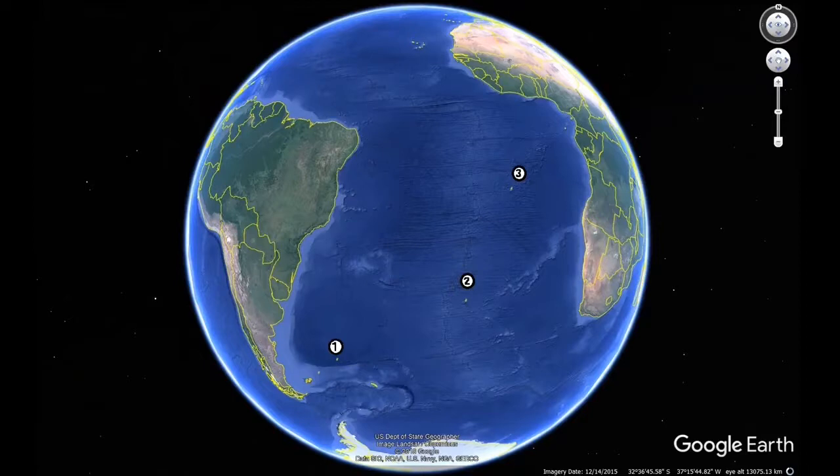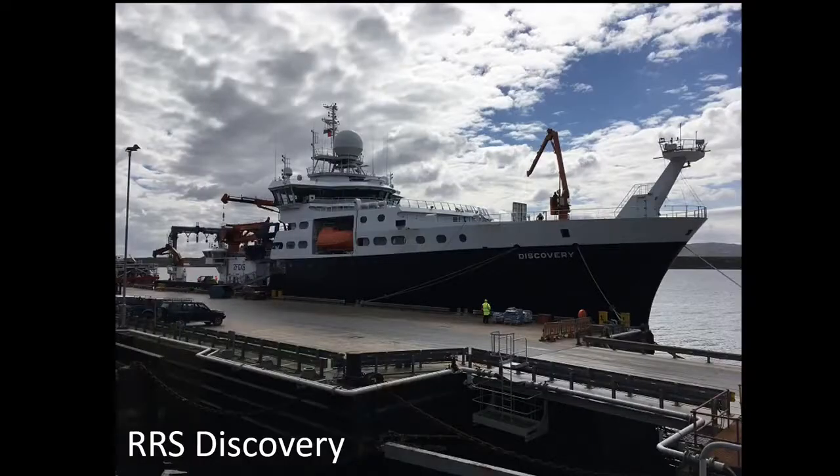This shot from Google Earth will give you an idea of just how remote the islands are: the Falkland Islands, where the voyage began; Tristan da Cunha, the world's most remote inhabited island, home to around 250 people; and then 1,500 miles away is St Helena. The whole trip was well over 5,000 nautical miles and took around five weeks. Here's our ship, the Discovery — a very comfortable vessel, fully equipped with lab space, scientific equipment, a cold room for specimen preparation, and even a cinema.